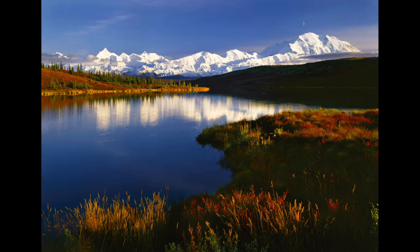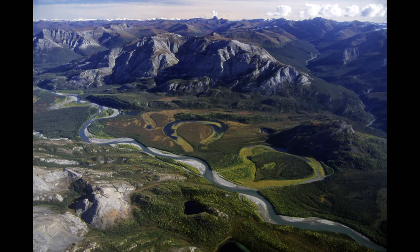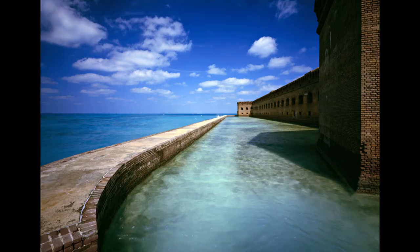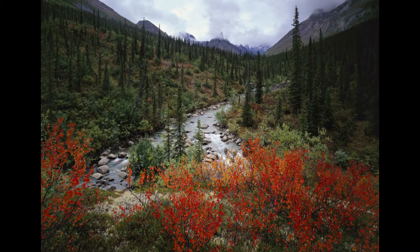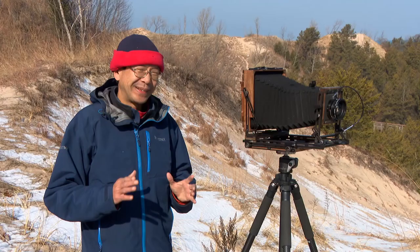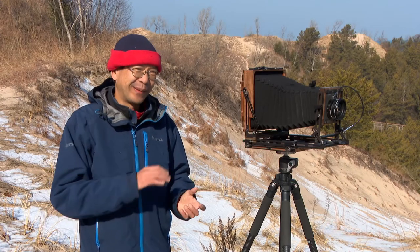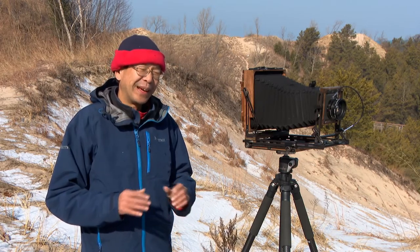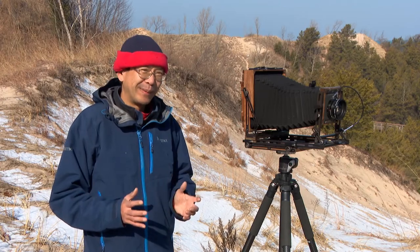The first time I took a picture with that camera, when I came home, I looked at the transparency and I could see more details in the transparency than I could see at the scene. If I made a picture with this camera, I can really place the viewer at the scene, because then he will be able to see as much as I saw and explore the scene for himself.